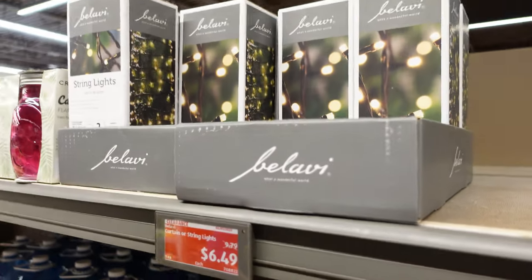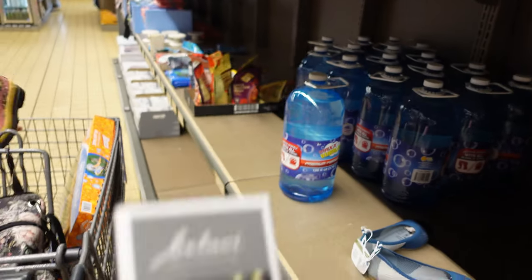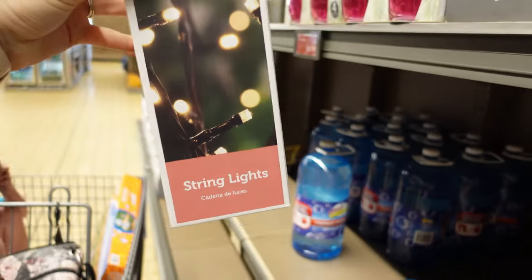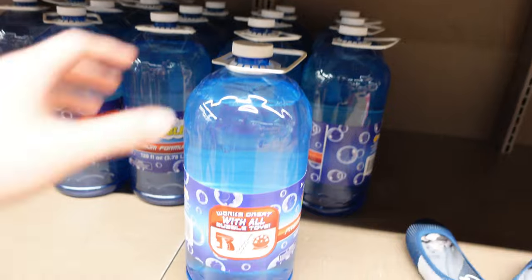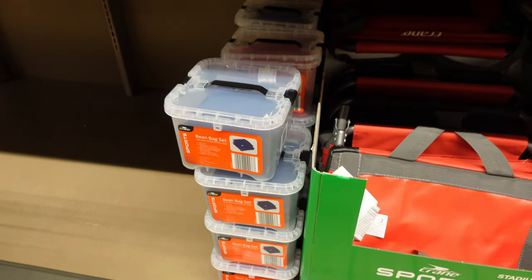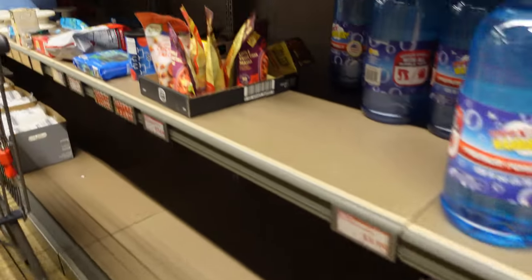Okay guys, in the aisle of randomness, they have some string lights for $6.49. They've gone down quite a bit in price — I think they used to be $13, so probably half off. They do have a whole bunch of bubbles for $4 — that's a lot of bubbles for $4. They have the bean bag sets for $7. They still have these stadium seats for $15.